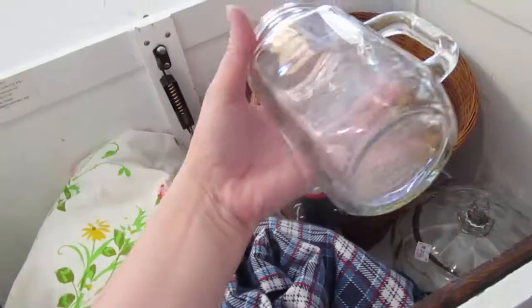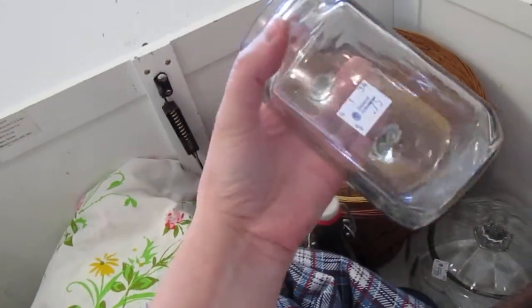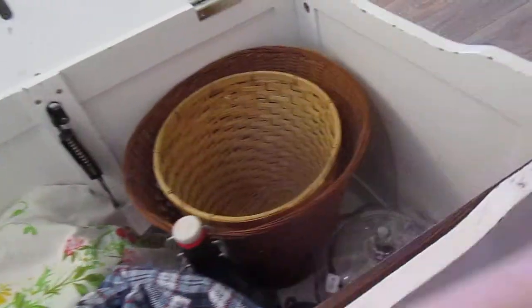I picked up a couple of these. They only had two that matched. They were $0.75. They're in good shape — I checked. I couldn't find any chips or anything wrong with them. There's two of those.